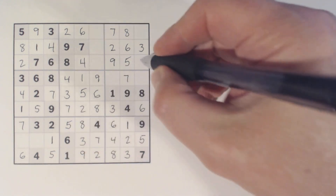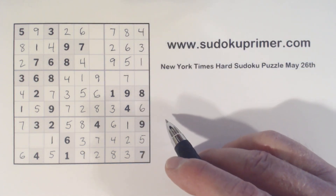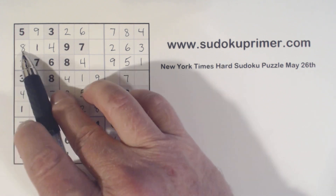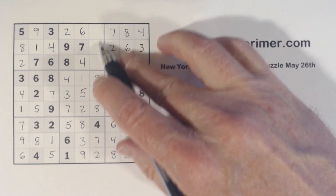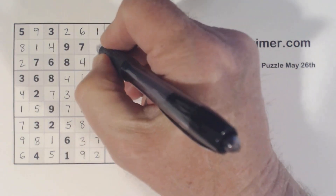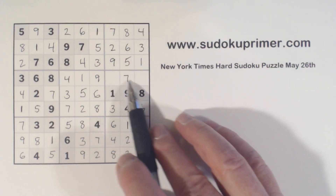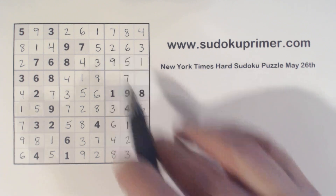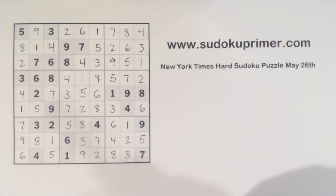With that four, we can fill in the one-four twins there. We've got an eight and a nine here missing — there's an eight there, so that's a nine, and that's an eight. Missing one, three, and five here — three and five there, so that's a one. Three there, so that's a five, and that's a three. And now we're only missing a two and a five here — there's a two, so that's a five, and that's a two. And we've solved it.